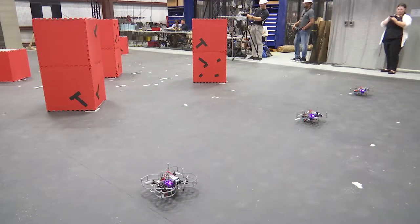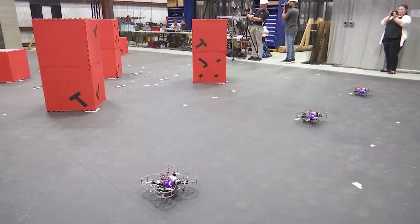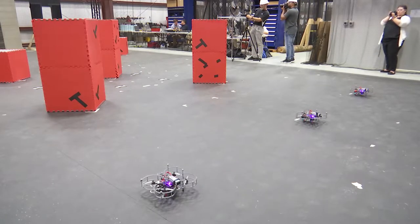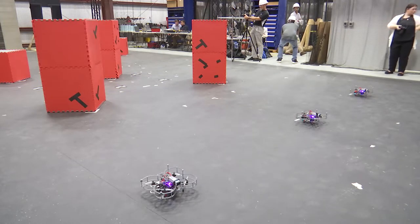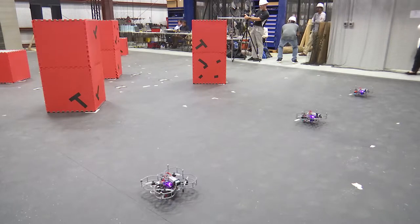I'm Larry Matthews, narrating the rest of the demos today. This demo is by Nate Michaels' group from Carnegie Mellon University. The objective here is to enable a team of robots to rapidly and as completely as possible map an unknown space.